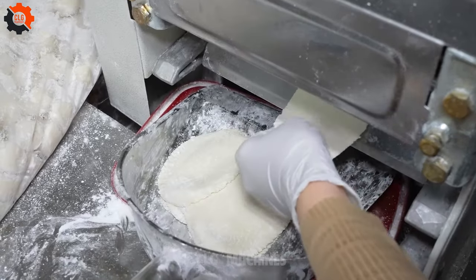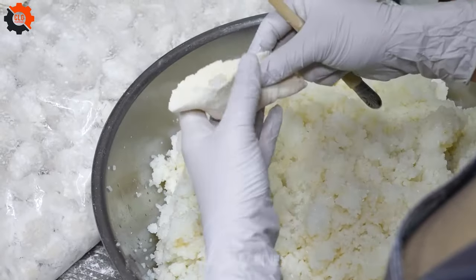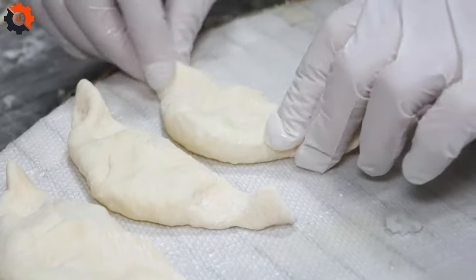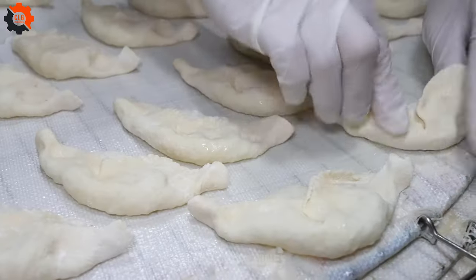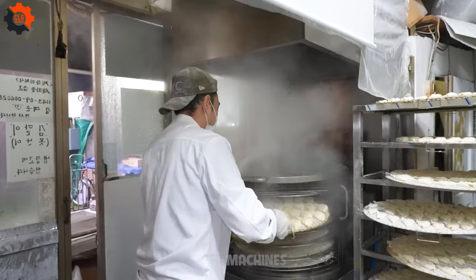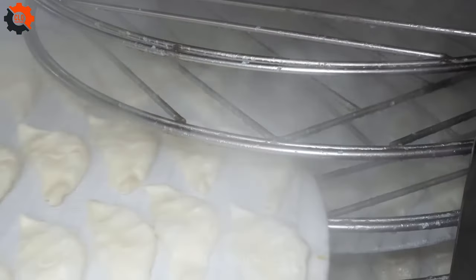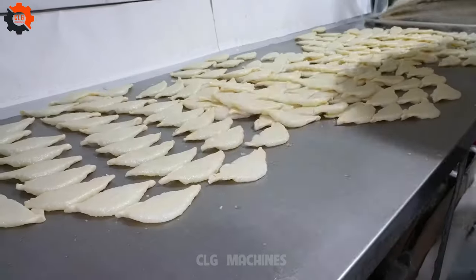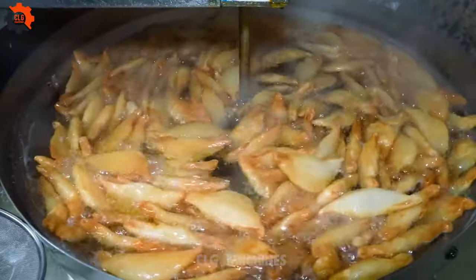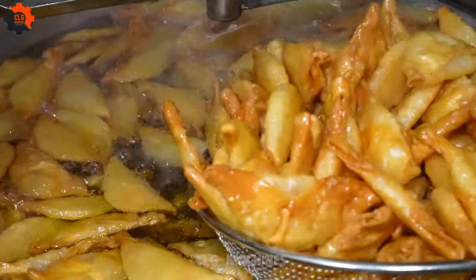But what sets these dumplings apart? It's not just about the taste — it's about the experience. Picture yourself armed with nothing but a rice spoon, diving into a treasure trove of savory delight, each bite a journey into a world of flavors. These aren't just any dumplings; they're the stuff of legends. So grab your rice spoon and get ready to scoop up a piece of culinary history, because when it comes to dumplings, we're not just selling food — we're serving up a whole lot of magic.